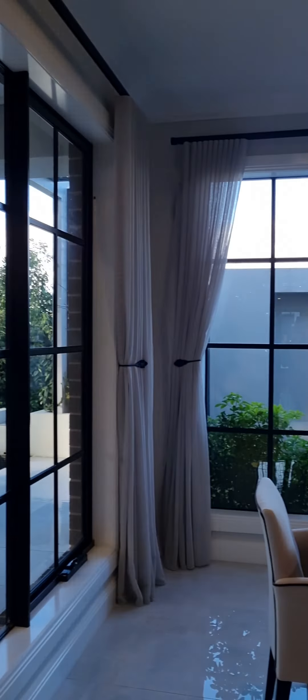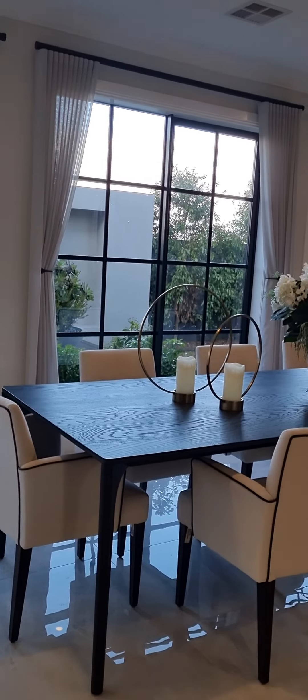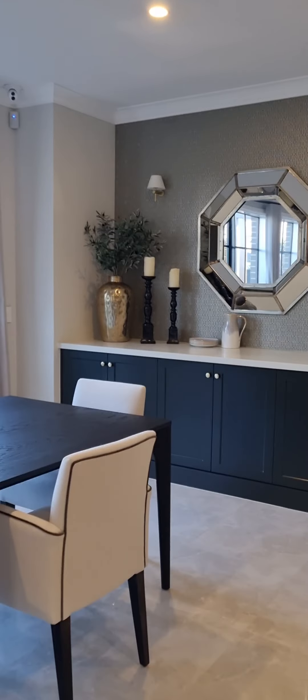And then the dining table — look at that dining table. Beautiful, and there's more space here.